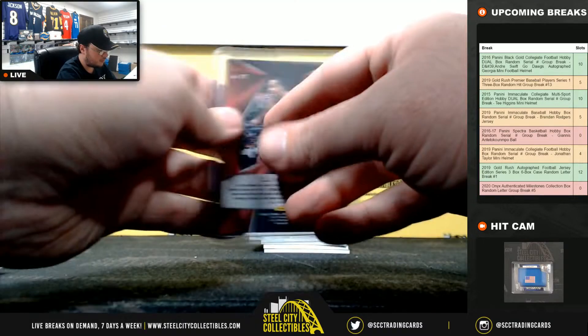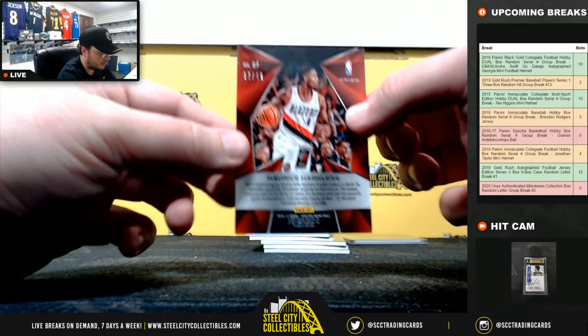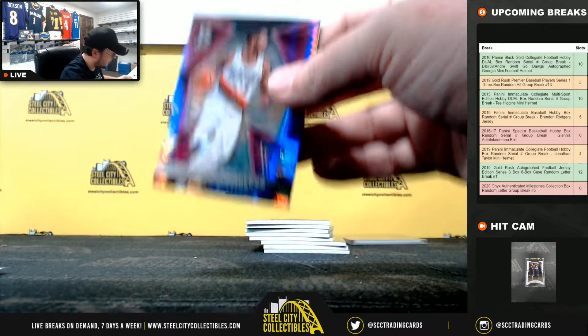Pink Maurice Harkless, number 37 of 49 — that's number 7, going to Christopher D.